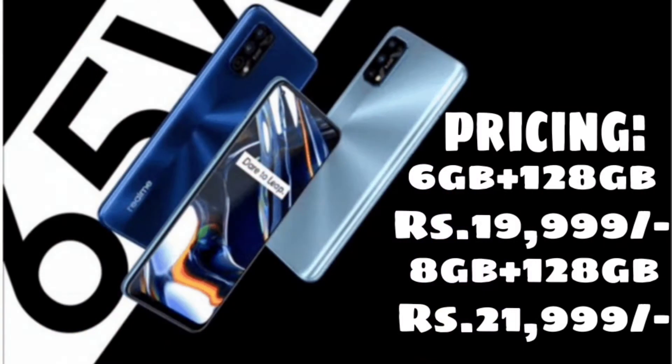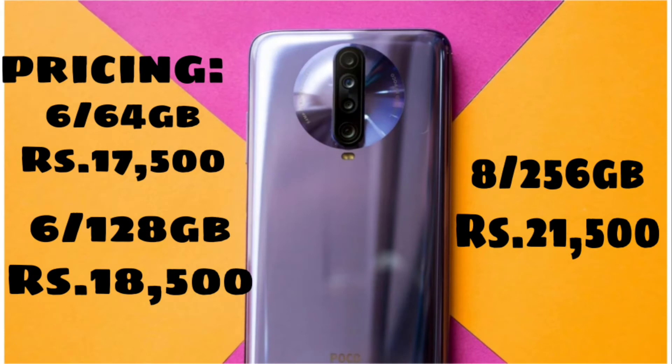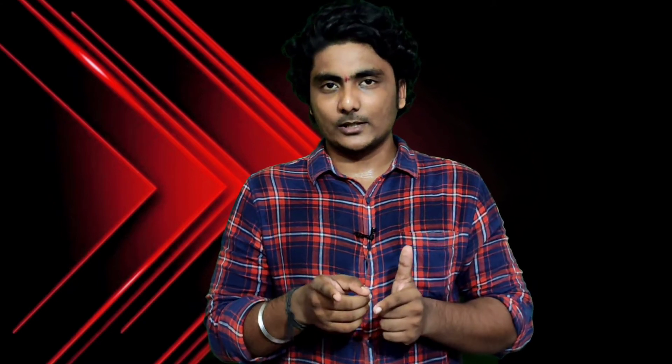For variants and pricing: the Realme 7 Pro comes in 6GB 128GB and 8GB 128GB variants. The POCO X2 starts at 6GB 64GB for around 17,500 rupees, the 6GB 128GB variant is 18,500 rupees, and the 8GB 256GB variant is also available. The 8GB 128GB Realme 7 Pro is similarly priced.